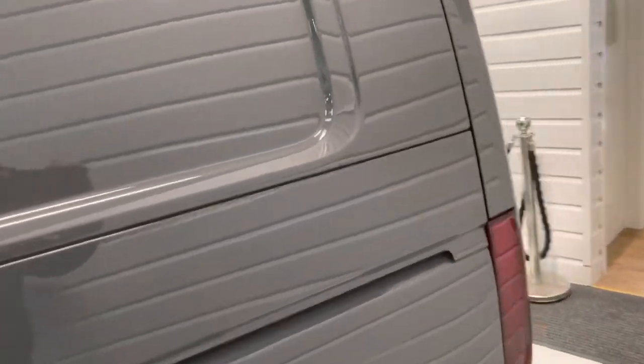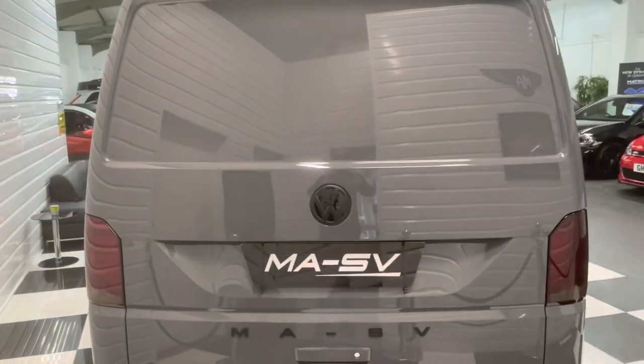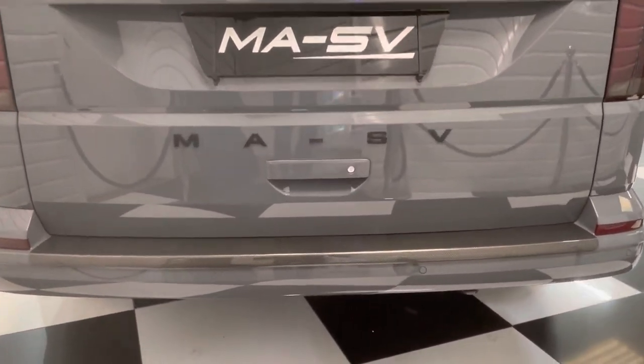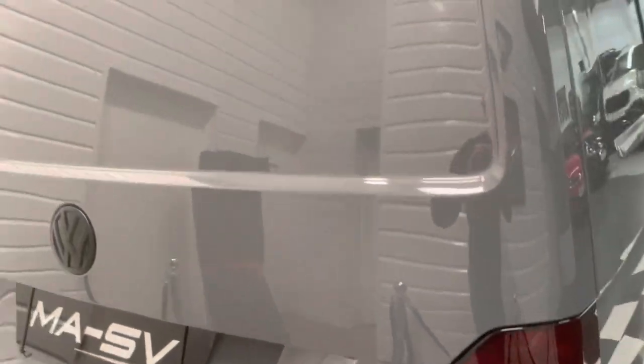Privacy tints to the rear side windows. On the rear it's nicely debadged of the Transporter badge. We've got our MASV badging, shaped plate, and carbon fibre cover effect rear bumper protector.